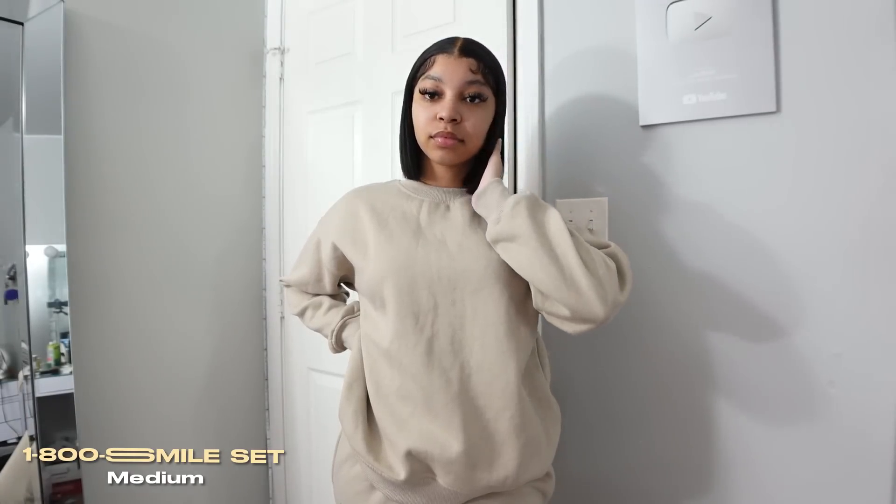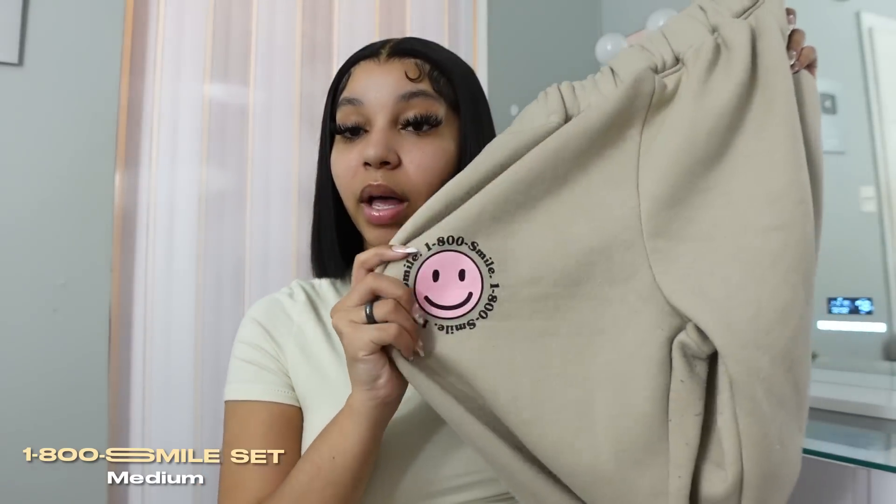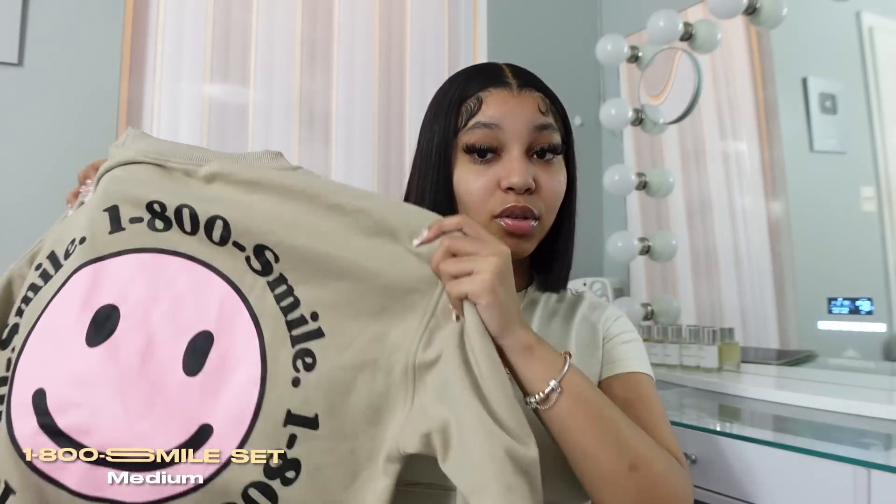The next sweatsuit I got I've also been wearing way too much, but this one's a little cuter because it has some graphics on it. I think it's called the 1-800 Smile set, and it is sold separately again. I thought this was super cute, especially the combination of colors — I wanted to wear these with my Travis Scott Dunks which are nude and pink as well. I got both the sweater and sweatpants in a medium. The only thing I'll say is this outfit is very attracted to lint — when I took it out of the suitcase I was literally in shock. I did have to get a lint brush, but other than that it's really comfy and cozy. The top is just a crew neck sweater, and the graphic is on the back, not the front.